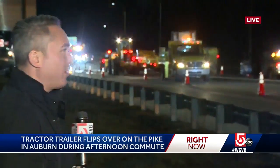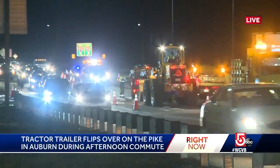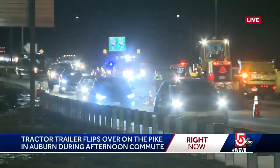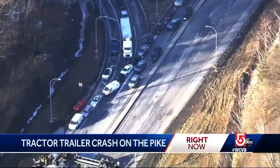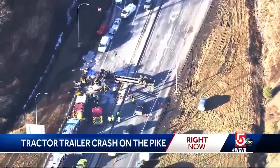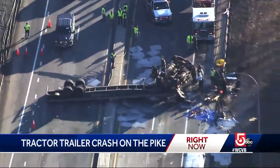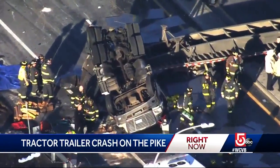Still cleaning up four hours later, this crash happened at the worst time, right before the afternoon rush. At about three o'clock you could see that this ramp is shut down. The Pike was either mostly shut down or at a crawl, the backup stretched for miles after this tractor-trailer rollover. This is the Pike eastbound, right on Exit 10 headed to 290, with the trailer stretched across all lanes in both directions.